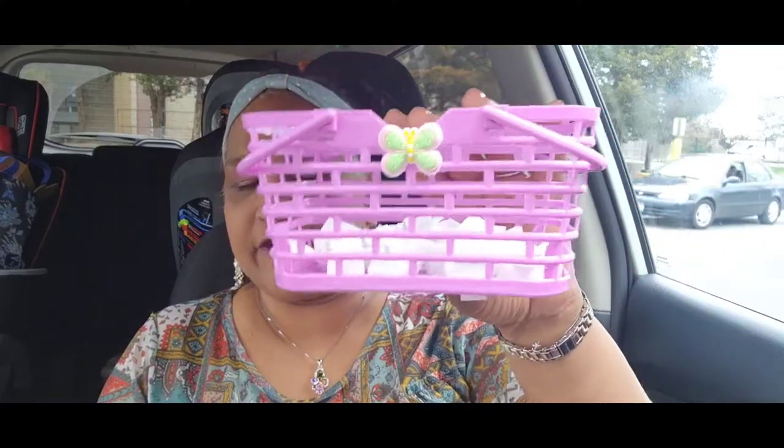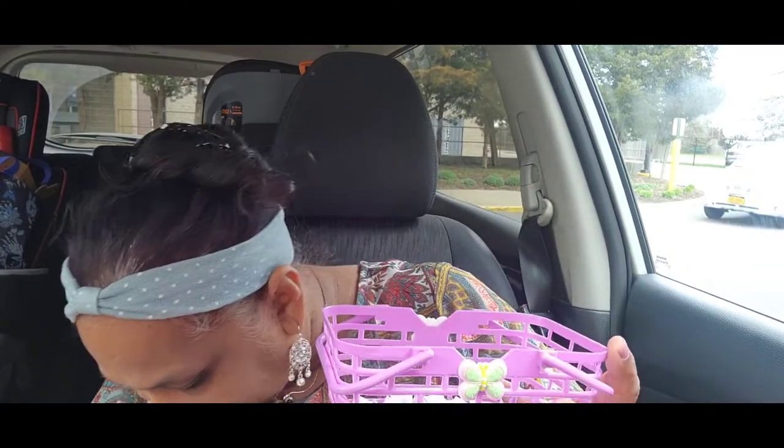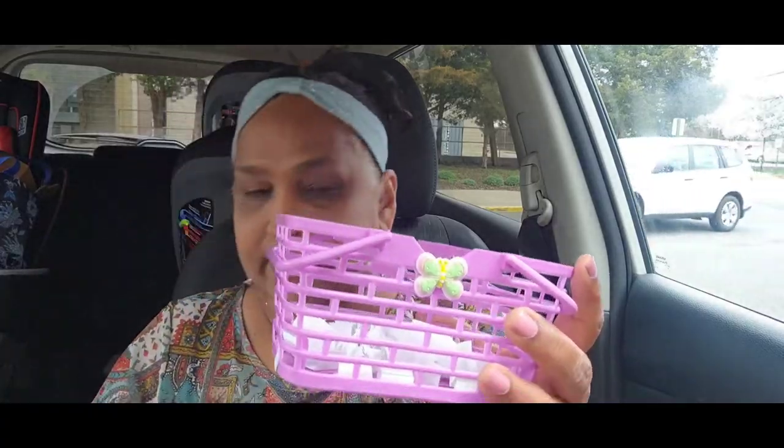I'm sure by now you guys probably forgot what was in that giveaway. If you want to go back and look at that video, you can. I added numerous goodies into that giveaway. Here is everybody that was entered from that video, and I'm going to pick a winner.